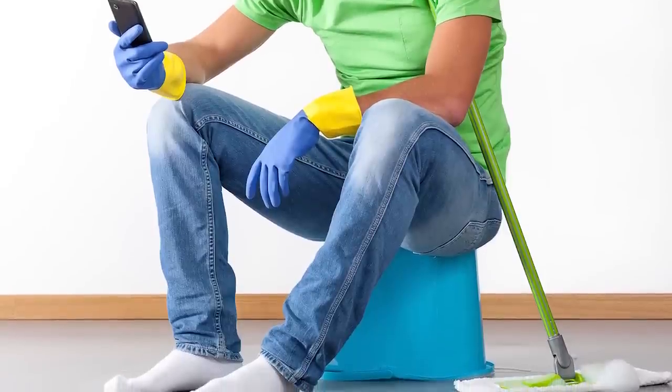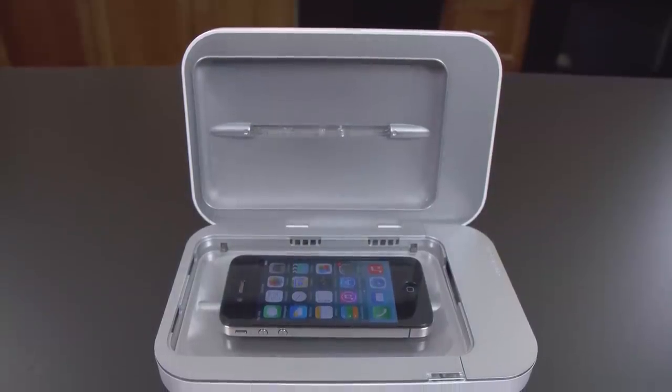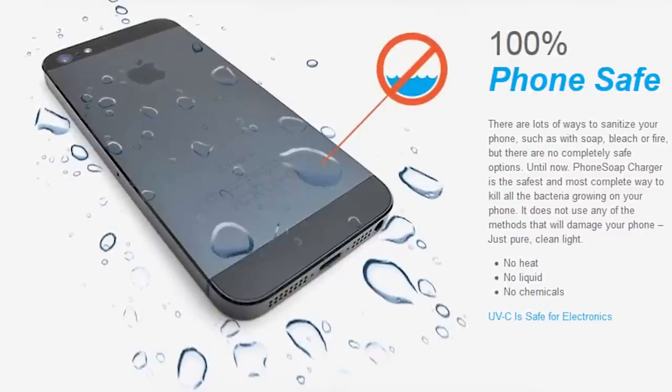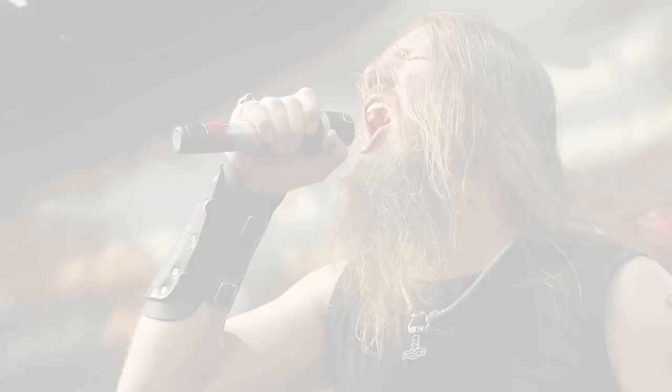That wouldn't be a problem if you could wash your phone the same way you wash dishes. Enter the Phone Soap charger — a proper cleaning solution for your phone. Phone Soap claims there are a lot of ways to sanitize your phone, such as with soap, bleach, or fire. The first two will very possibly damage your phone, and however awesome cleansing your phone with fire may sound, don't do it. Although, having a fire-cleansing blowtorch for your phone would be pretty metal.